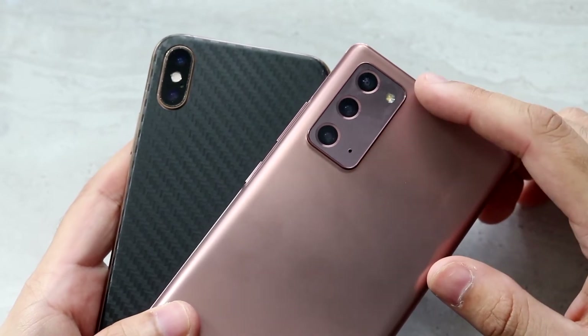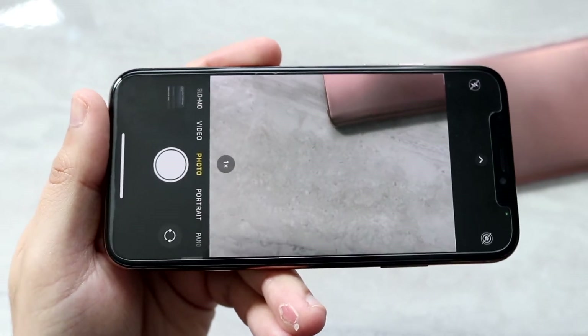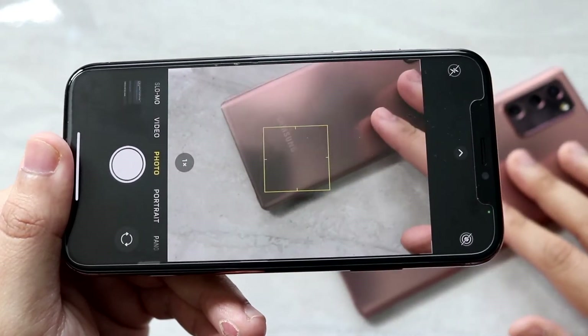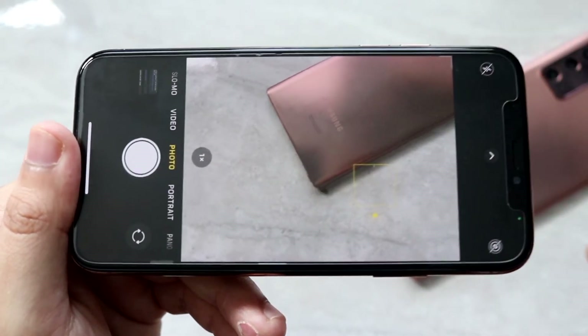I can definitely tell you the iPhone XS has always had a really, really good camera on it. It's definitely not the craziest — you can do 4K at 60 on the iPhone XS. The Note 20, you can do 8K, which is a huge capability on it. But camera quality is going to be great.